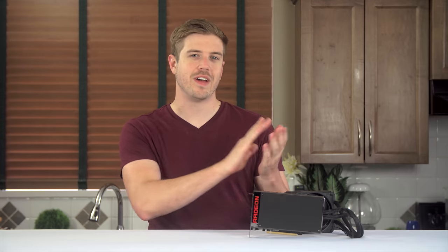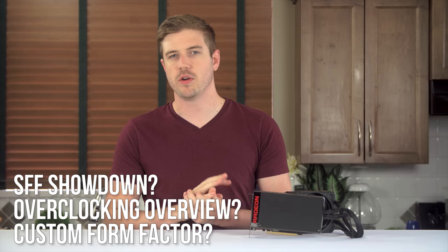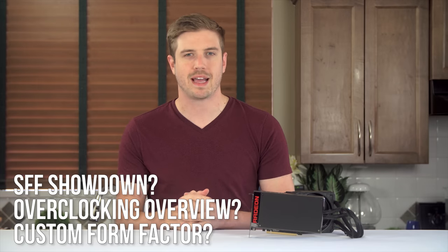There were rumors for what seemed like forever, then there was the unveiling at E3, then there were the leaked screenshots from the reviewer's deck, but finally the embargo is now up on the Fury X from AMD. It's time to see what kind of power this beautiful looking card is packing.